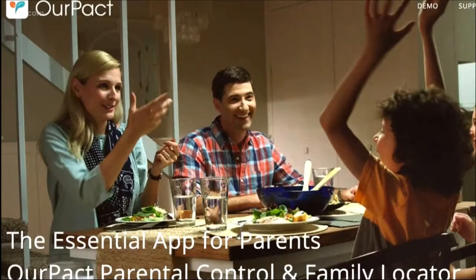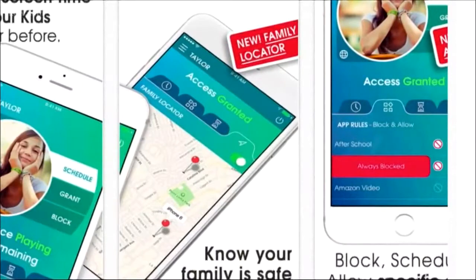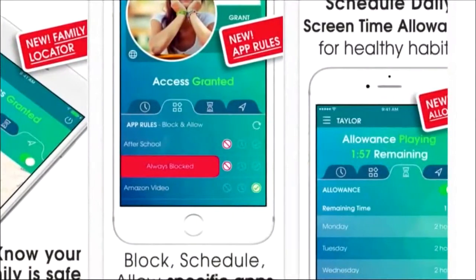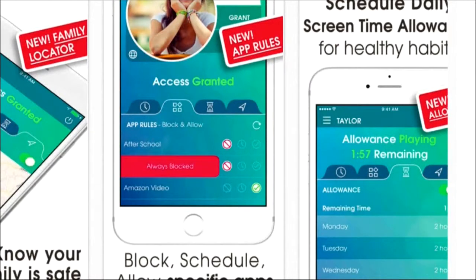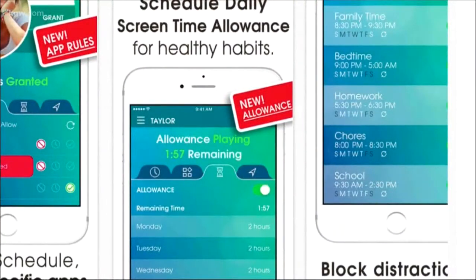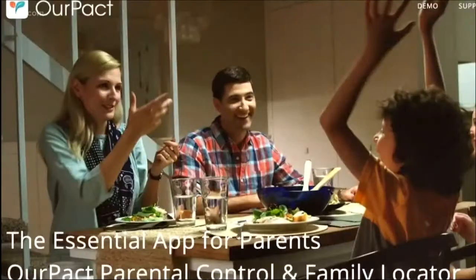First is OurPact. It lets you block their device during scheduled times, like when they're doing homework or they're supposed to be going to bed. You can block texting, web browsing, even specific apps. There's also a geo-location feature that lets you check in to see exactly where your kids are.